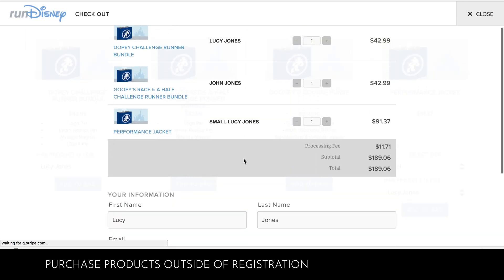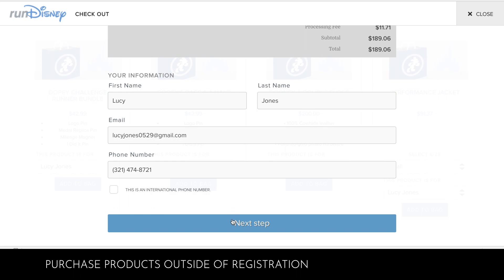On the checkout page, you'll be able to review your product summary and personal information. Once you're ready, select Next Step.